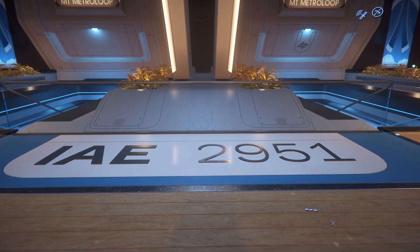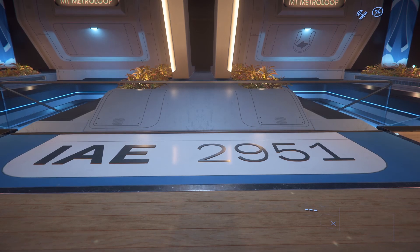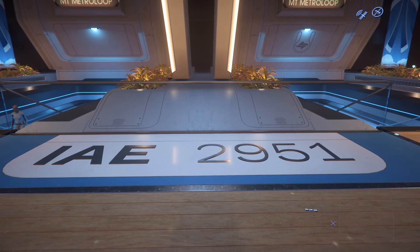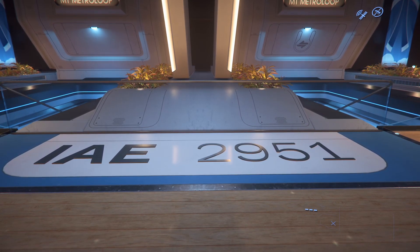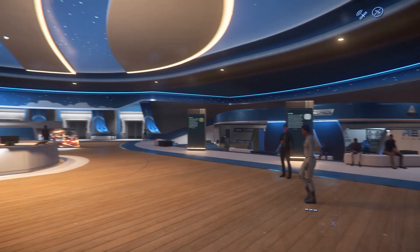Alright, Star Citizen. We are officially in the first day of the Expo — IAE, Intergalactic Aerospace Expo 2951. Let's go check it out.